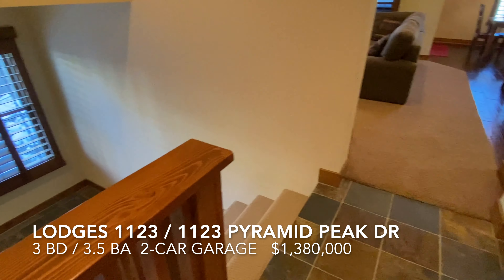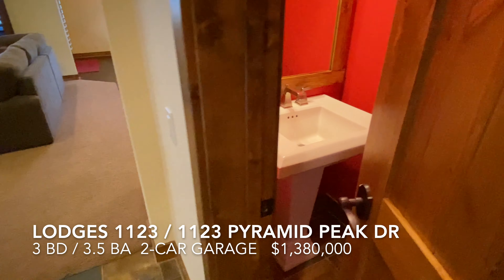There's also a powder room off this main landing.